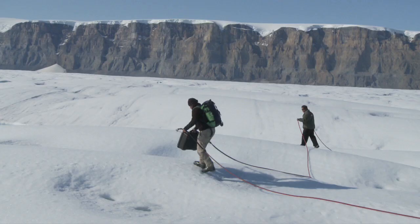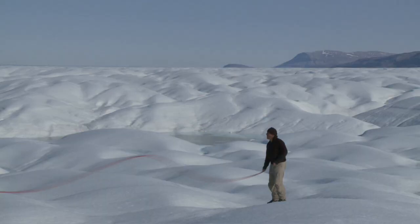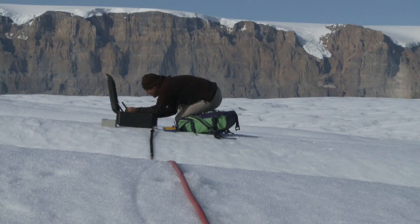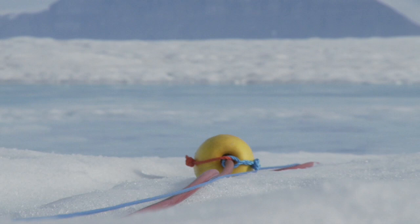We've been trying multiple times to do cross radar on this glacier on foot. We keep hitting crevasse fields, so we came up with a bright idea of utilising the ship's kayaks. We strung them together and got a really nice 25 kilometre radar line.